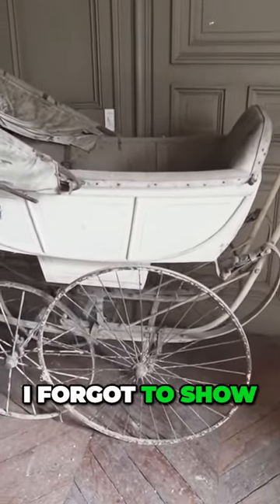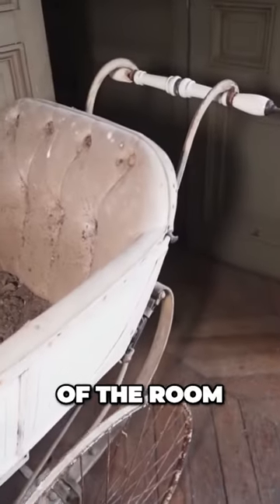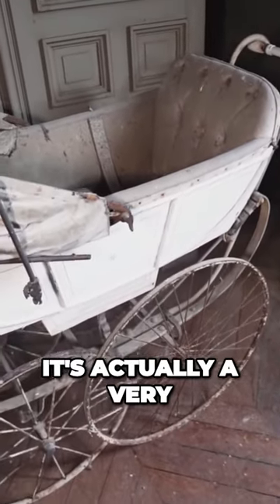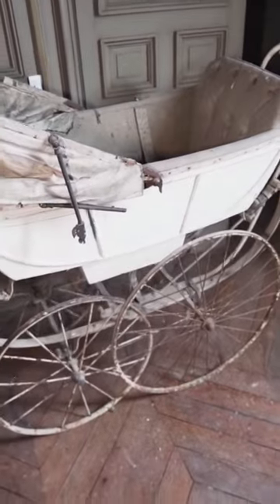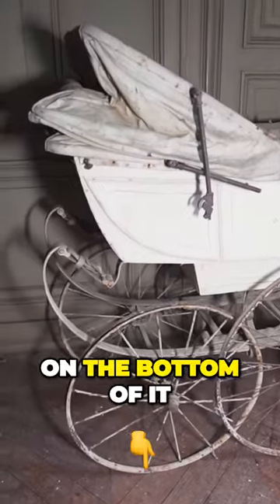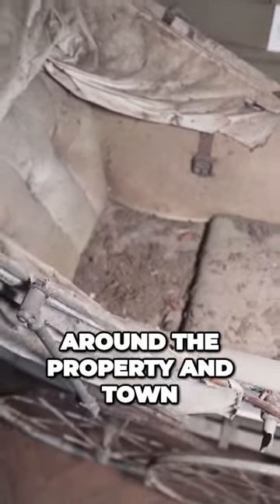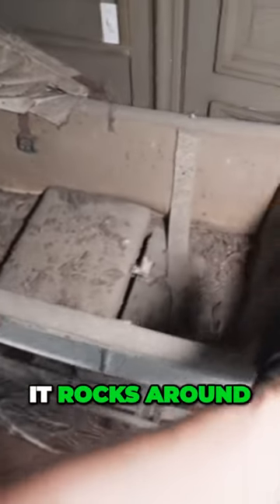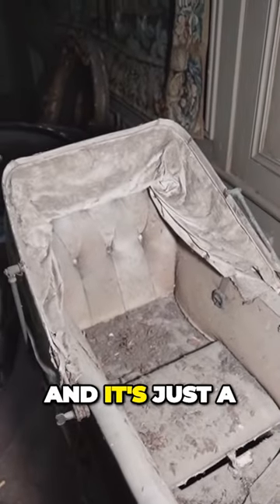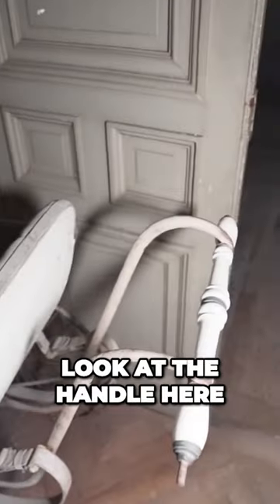We have this stroller here in the corner of the room. Let me turn on the light so you can see it in a little bit more detail, because it's actually a very fascinating one — a very old one as well. These very big steel wheels on the bottom of it, and here they would carry the children around the property and town with it. It has upholstery all over it and it's just a very fascinating design. Wow, look at the handle here in the front.